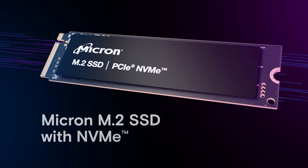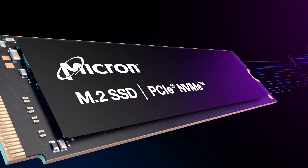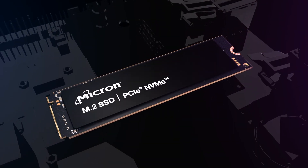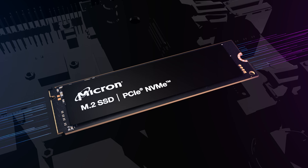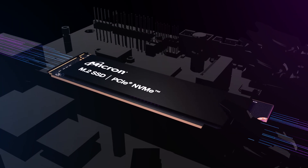Micron's client portfolio offers SSDs with NVMe technology to meet the latest demanding applications and device requirements. The NVMe protocol bypasses legacy interfaces to unleash the SSD's true potential today and into the future.